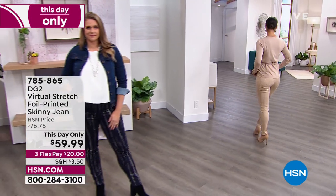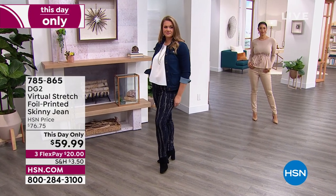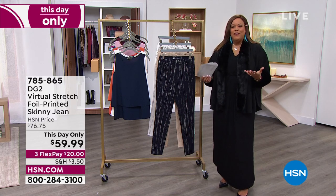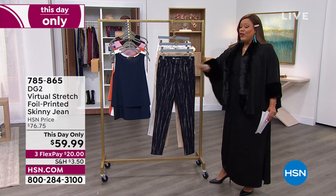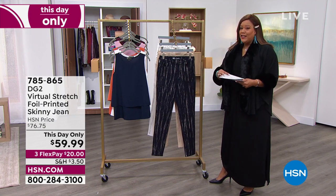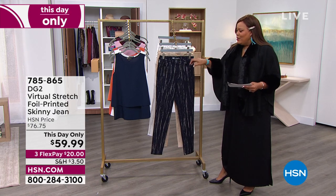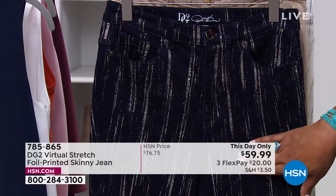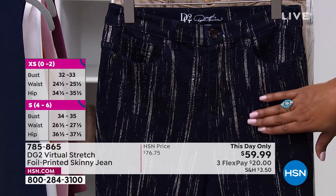A lot of times when we're curvy, tall, or short, you feel like you can't find a jean. You're finding your height — average, petite, or tall — and your size, going from 0 all the way to 24W. We go extra extra small all the way up to 24W. And then we get fancy with it — this beautiful foiling process.